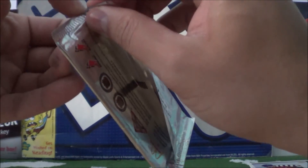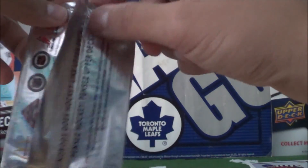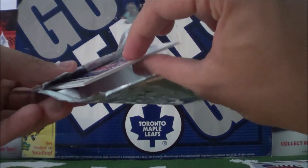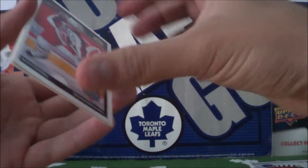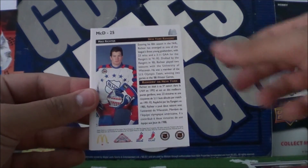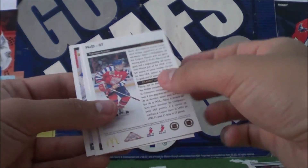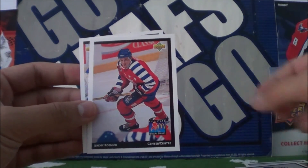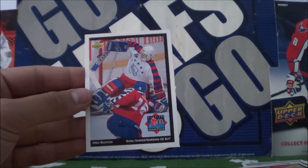Alright, last pack — these McDonald's All-Star cards. Scott Stevens, Theo Fleury, Jeremy Roenick, and Mike Richter.